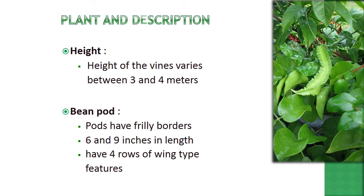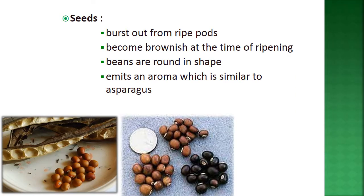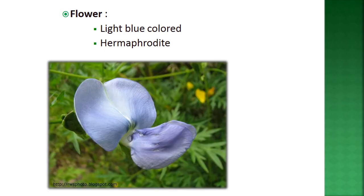Regarding plant description: vines vary between 3 to 4 meters in height. Bean pods are broadly bordered and 6 to 9 inches in length, with four rows of wing-type features. Seeds burst from ripe pods, becoming brownish at ripening. Beans are round in shape and emit an aroma similar to asparagus. Flowers are light blue colored and hermaphrodite.